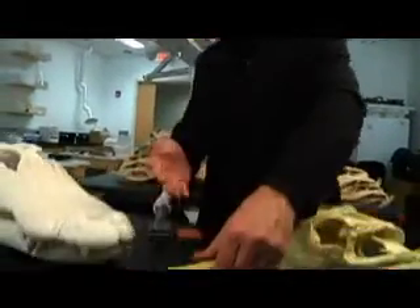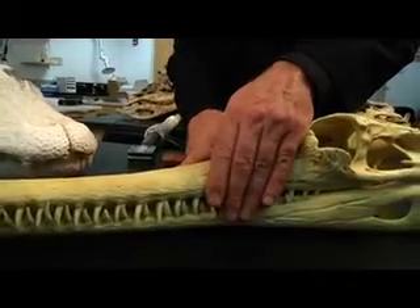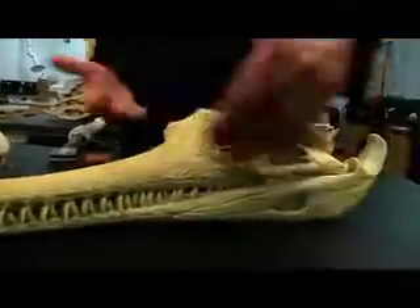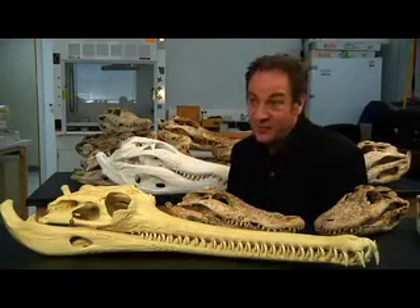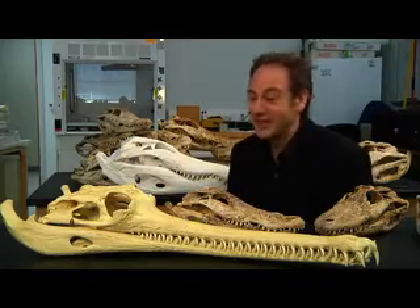What we're interested in is getting the bite forces at the back of the jaw — this is where they generate higher bite force. National Geographic gave me some money to work with some engineering colleagues, and we designed bite force meters specifically for use on giant crocodilians. At the time, no one had ever tested a large animal's bite force of any kind, so this was really pioneering, and we weren't really sure it was going to work, frankly.